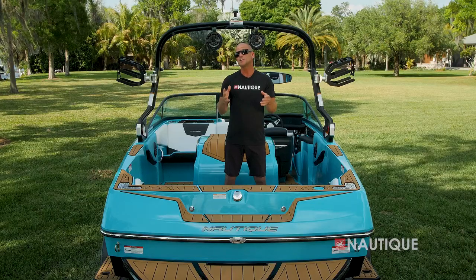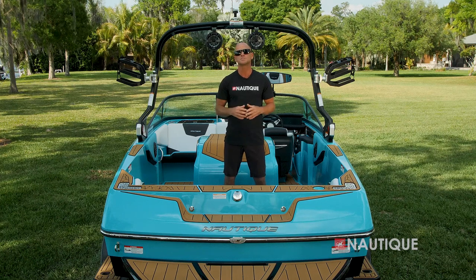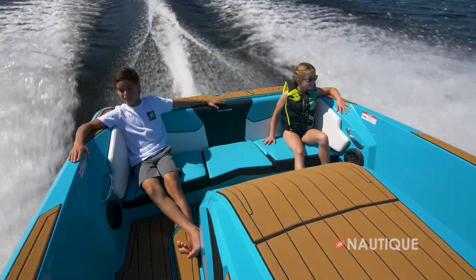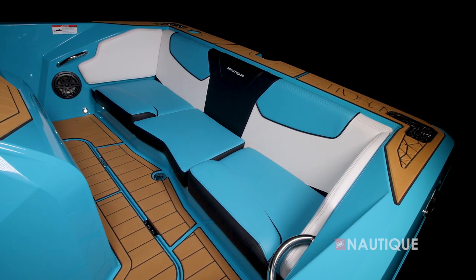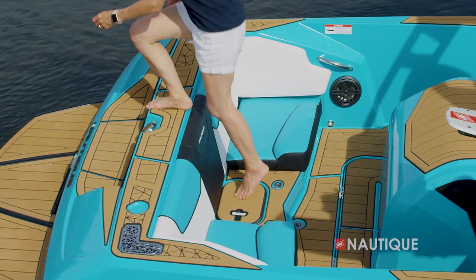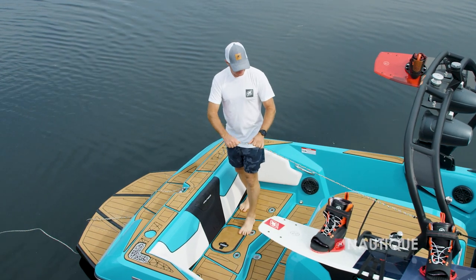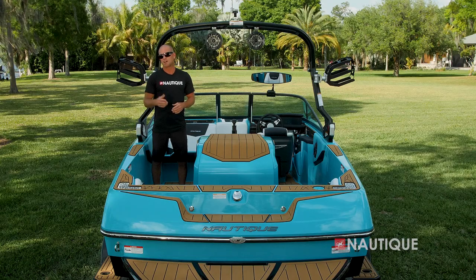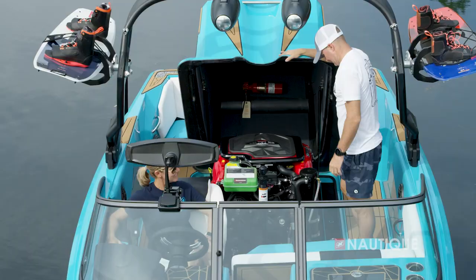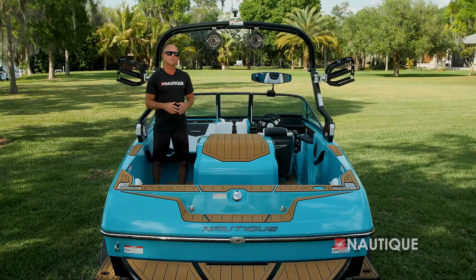The Ski Nautique 200 has a really well thought-out design, and all the key places are covered in Sea Deck so it dries quickly and feels great underfoot. In the rear, we utilize a three-cushion design. It works well as a long bench seat with all three cushions in. Remove the center seat and you never step on your upholstery going to and from the platform. Remove all three cushions and it works really well as a coaching platform. The engine box has a top-hat design and when it's open it's super easy to access all of your service-related items.